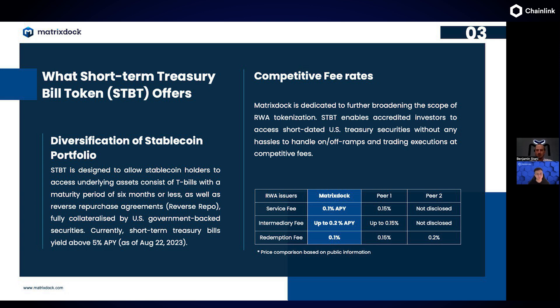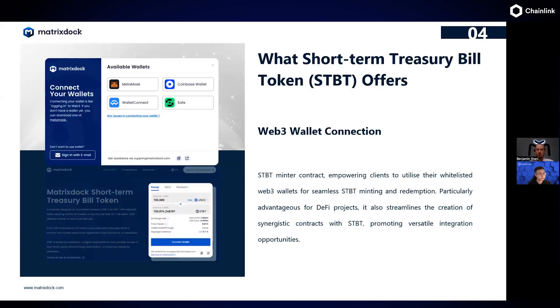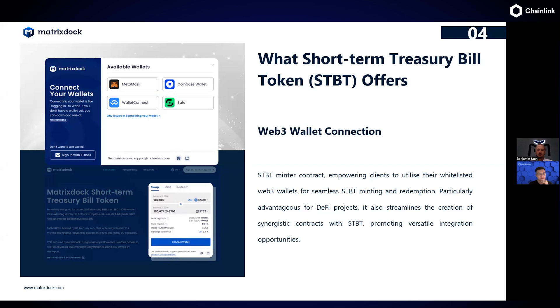At the moment, most major stablecoins are supported for minting STBT. As long as you pass KYC and are on the whitelist, you'd be able to hold STBT. There's also a web3 connection via the Minter contract, which allows anyone permissionlessly to interact with the Minter contract, send stablecoins to the smart contract address, and mint STBT. Security and audits are very important — two security audit firms, Blocksec and CELIC, have audited both the STBT contract and the Minter contract.